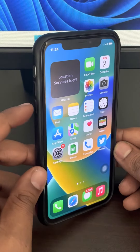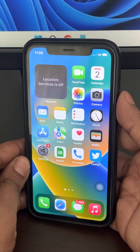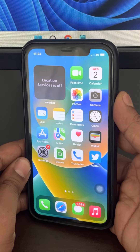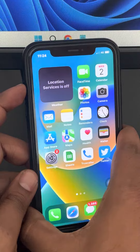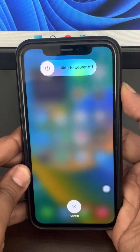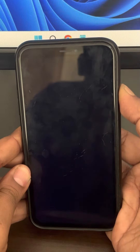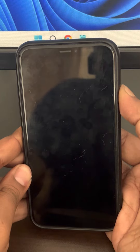Then press the volume down button once. After that, press and hold the right side power button and keep holding it until the Apple logo appears. Press the up button, then the down button, then press and keep the side button pressed.